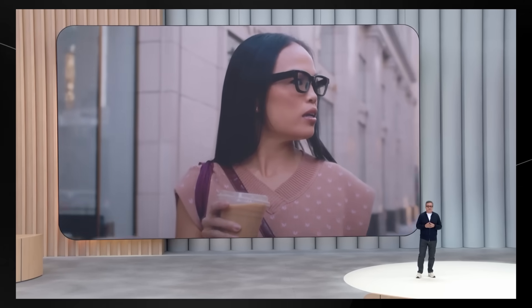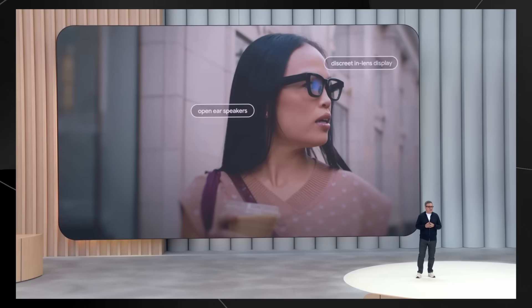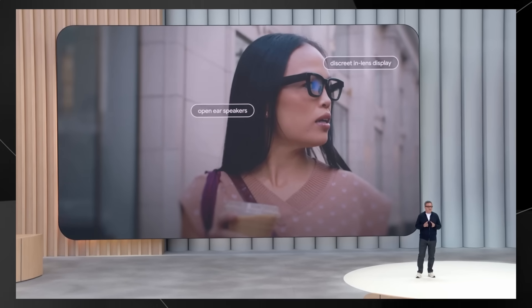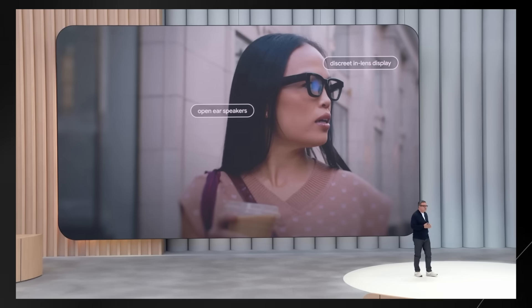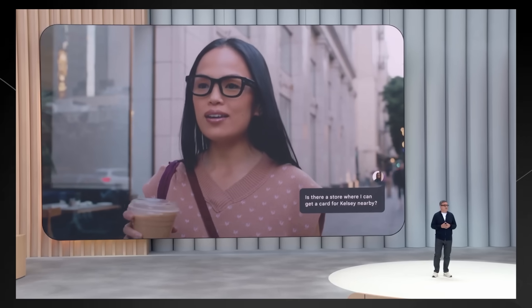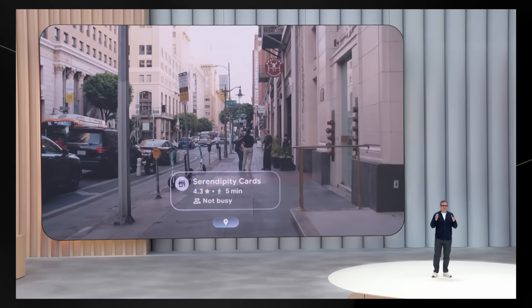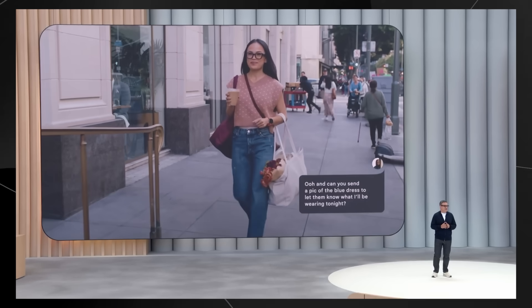They actually come in three different versions: a basic model with no display, a mid-tier version with a display in one lens called a monocular, and the premium version with displays in both lenses — a binocular. They support prescription lenses too, so you don't have to worry about choosing between seeing clearly and having cool tech. What makes these glasses special is that they're built from the ground up to work with Google Gemini's AI.